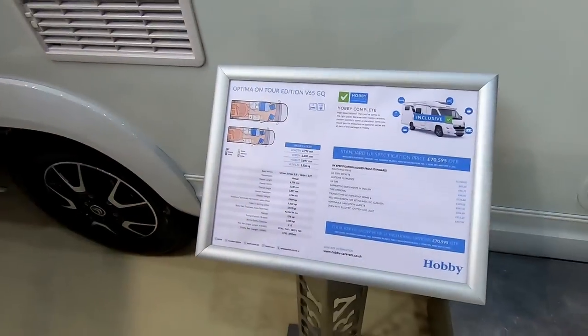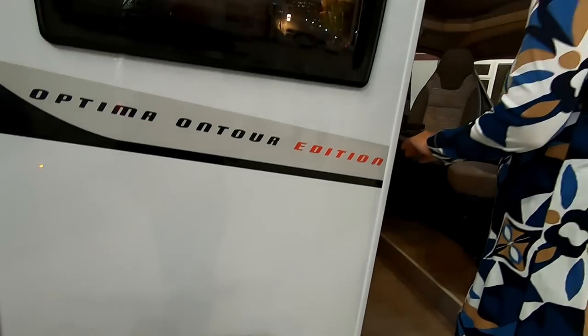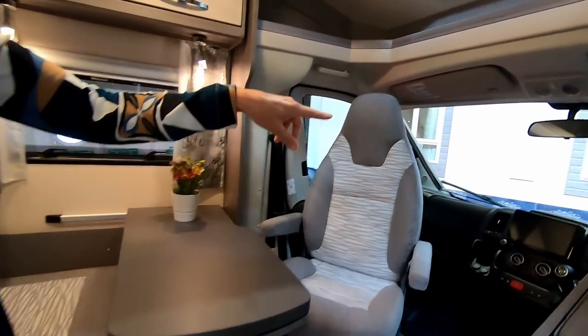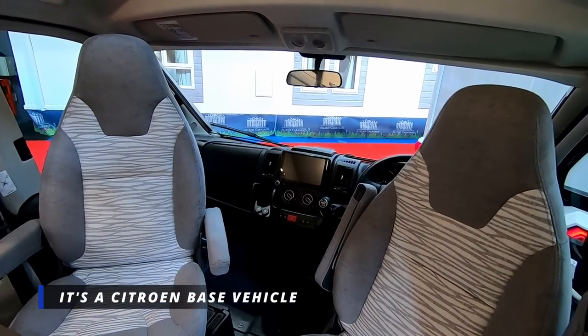We've come up to the Hobby stand now, got the GoPro out. Sue wants me to film one or two of these because they really are lovely vans — the Hobbies. So we're going to take us in — this one's the Optima on Tour Edition. Let's have a look at the spec. We've just come in and there's not many people here yet, so this will be a busy stand later. This is the Fiat base.